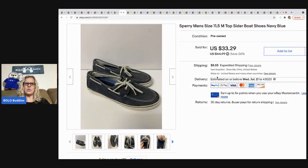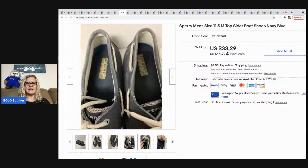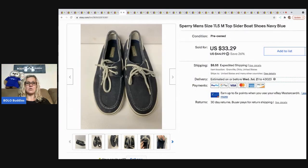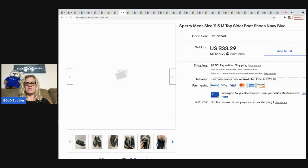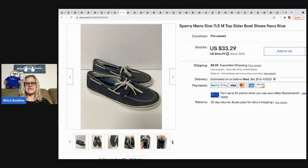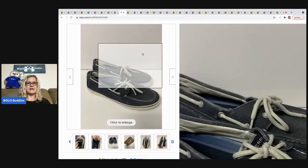The next item I sold is these Sperry men's shoes. I think these are the ones I got at a garage sale for free, but don't quote me on that. I typically pay $5 or less for shoes — I don't sell a ton of them. I sold these for $25 on best offer and the buyer was all in for $38.99.